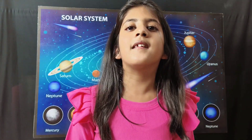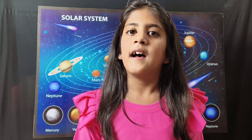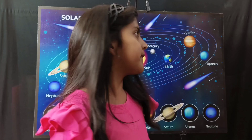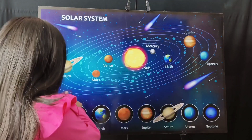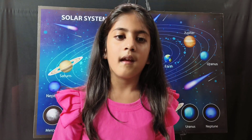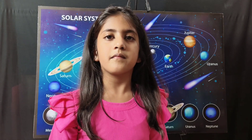The next planet is Uranus. Uranus is the seventh planet of our solar system. Uranus is mostly made up of gas and liquid. No other planet is as cold as Uranus. The last and eighth planet of the solar system is Neptune. Neptune is the farthest planet from the sun. Neptune takes 165 years to complete one revolution around the sun. Neptune is the windiest planet of the solar system.